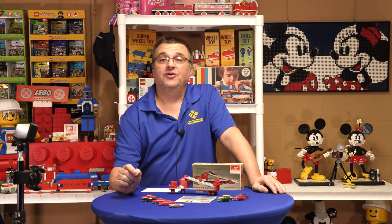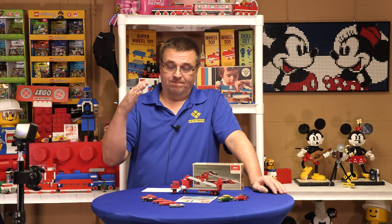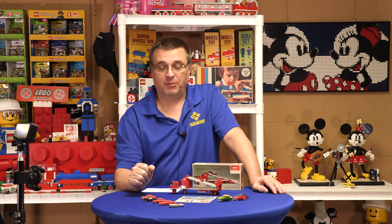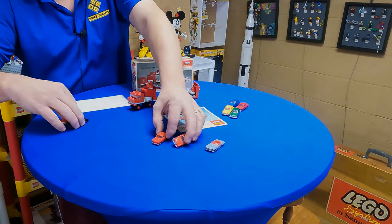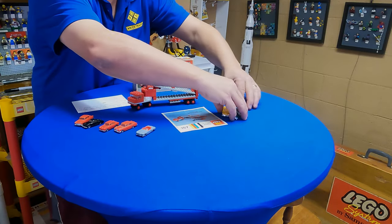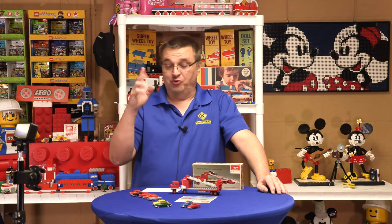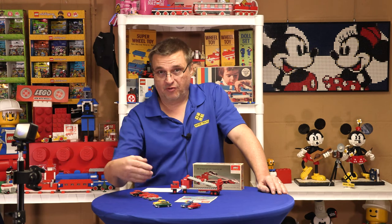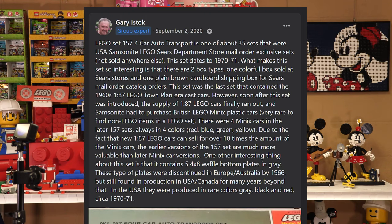So what happened? Lego quit making these cars and they ran out of stock. Samsonite couldn't continue to produce this set with these cars. They had to scramble - they had to come up with something different. And what they came up with are these cars. I have five cars here because any one of these five cars could have been in this set. You may have gotten one of these cars. You may have gotten four of the same car - it just really depended on what Samsonite had. Samsonite literally just threw what they had in the box.